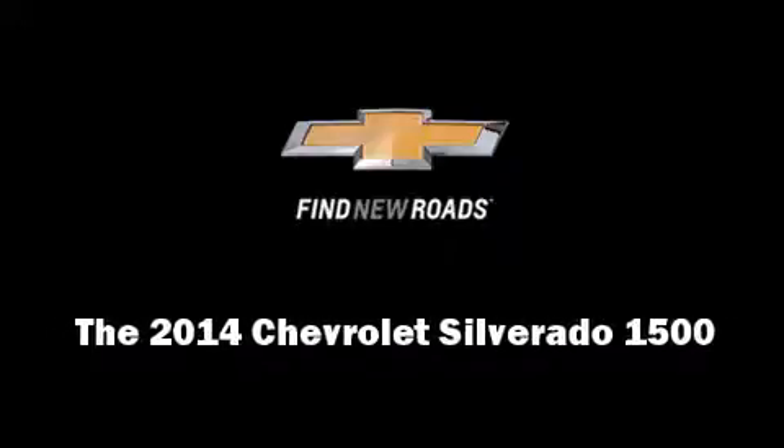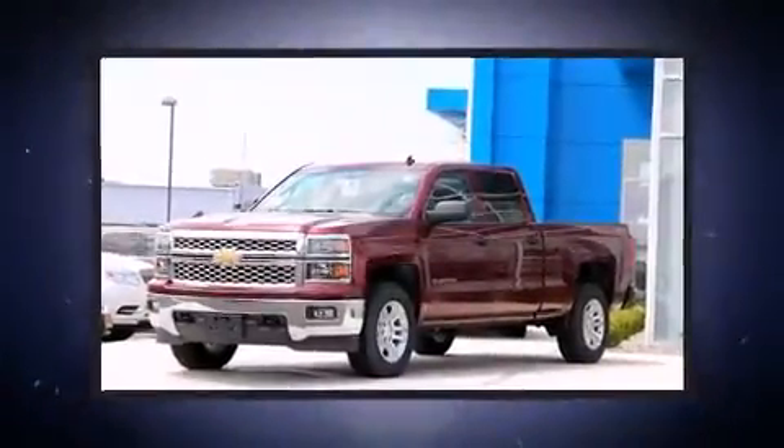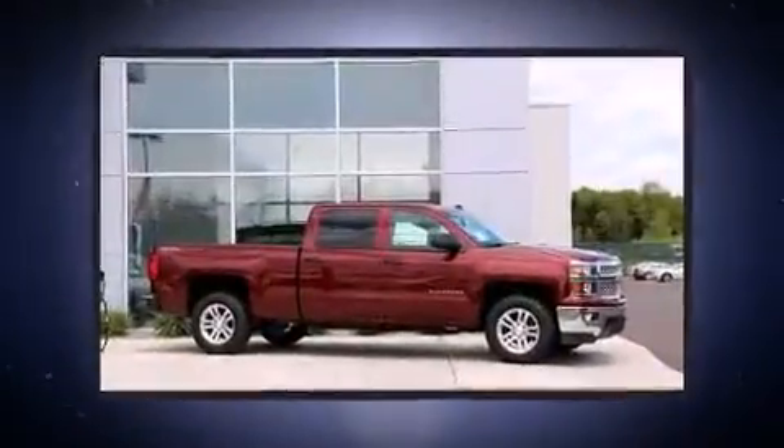Sensibility and practicality define the 2014 Chevrolet Silverado 1500. It features four-wheel drive capabilities, a durable automatic transmission, and a powerful eight-cylinder engine.